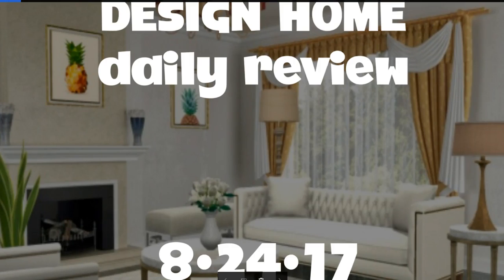Hey you guys, it's Michelle with Design Home Daily Review. Today we've got your daily for you and a tip for the day, so let's just get started.